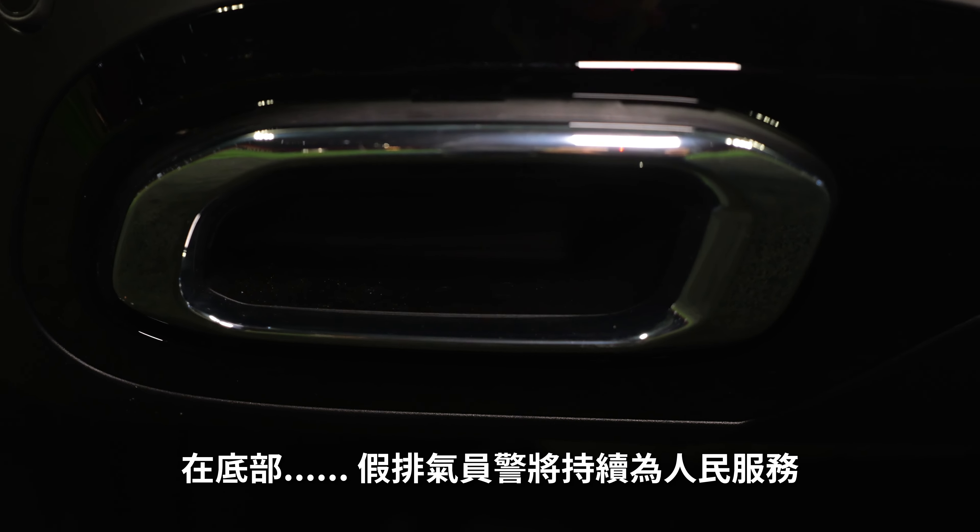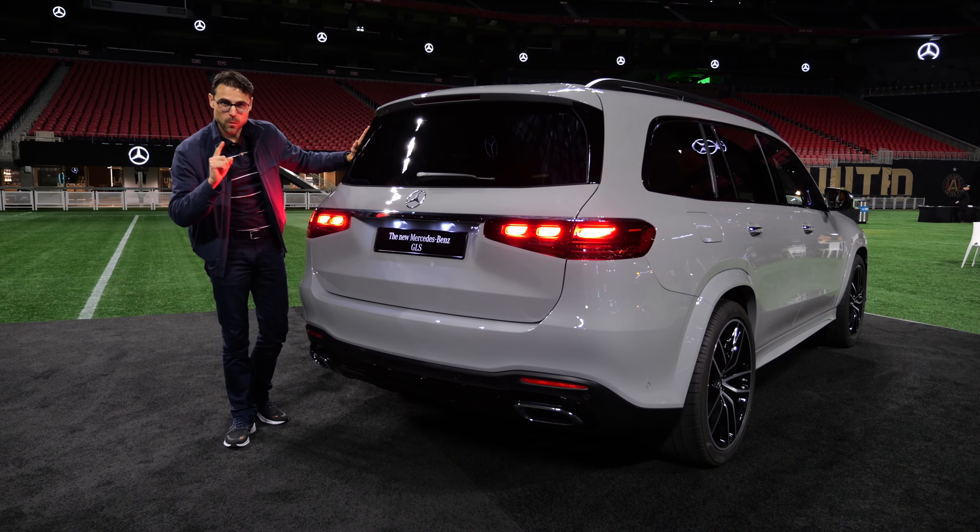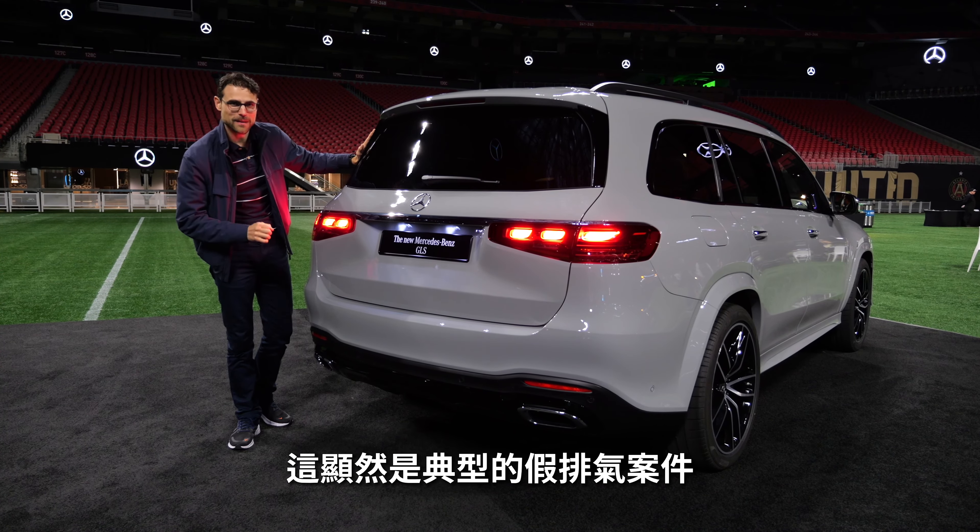And the Autogefühl Fake Exhaust Police is always there for you — also in the US, there's the Fake Exhaust Cops — because this is a clear case for it.